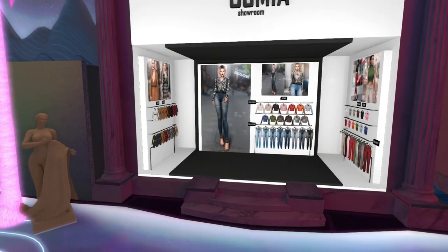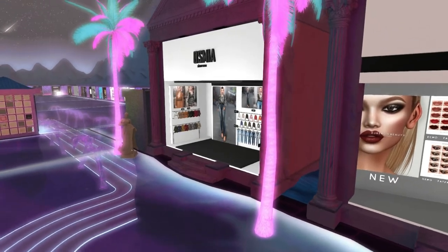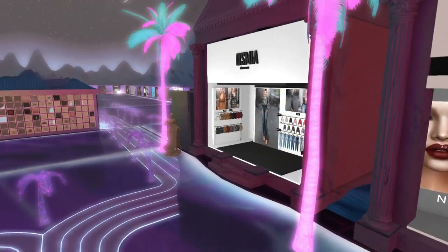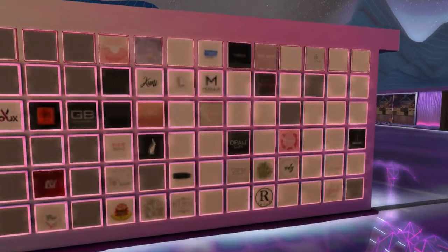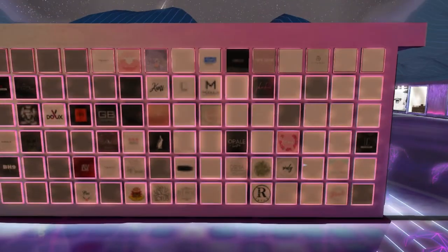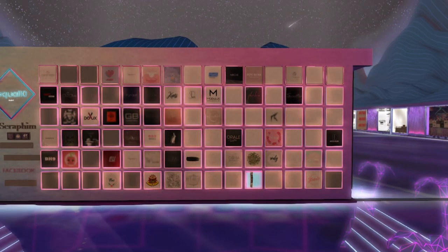Now this is just part one. I'm going to let this render while we look over the rest of the booths. If you like any of the items you see in these videos, feel free to come over here and you can teleport to that specific store and check them out for yourself. Thank you so much for watching, and I'll see you guys in part two.